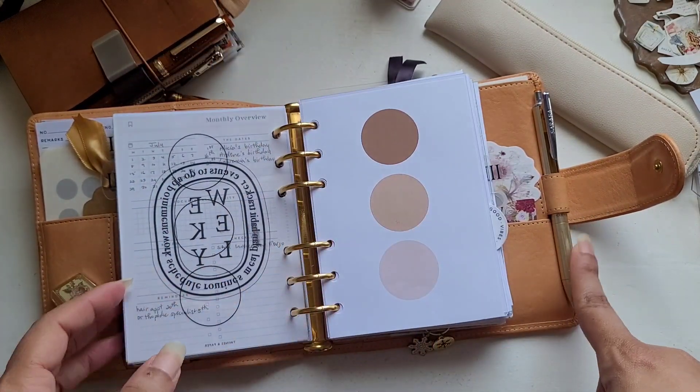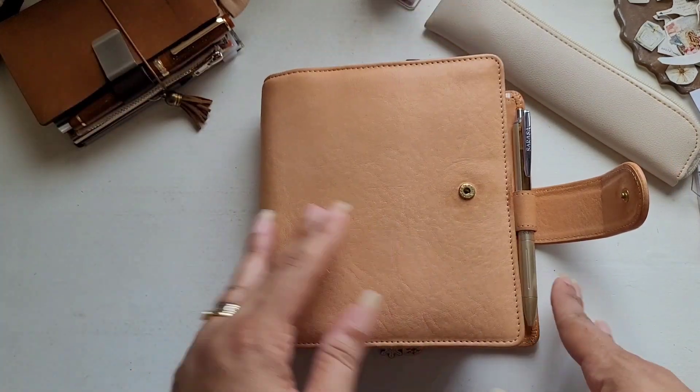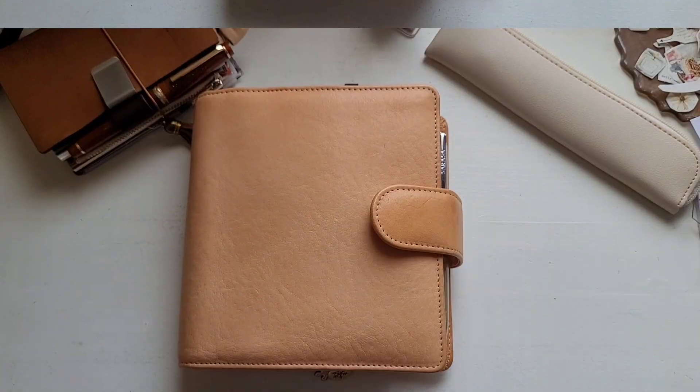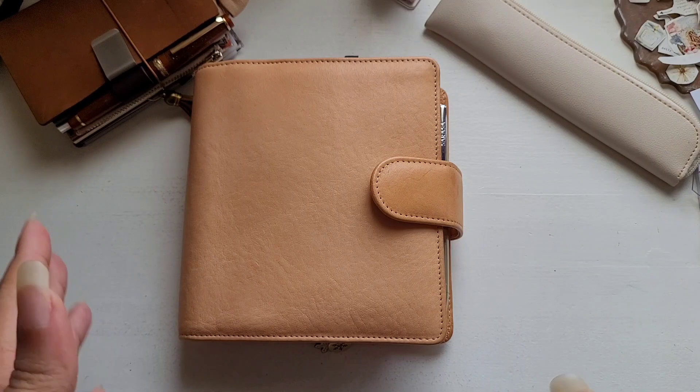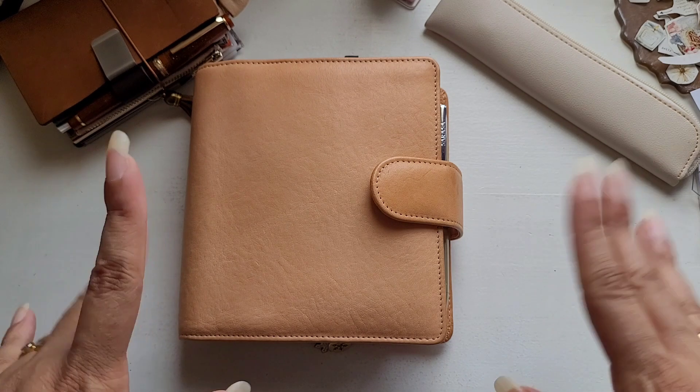My pen, if I didn't mention it before, is a Zebra Sarasa Grand. And that's it! I hope I wasn't going too quickly — I feel like I'm always apologizing for the length of time that I take to upload flips. But anyway, thanks again for watching, and I will see you in the next one. Kissitos!